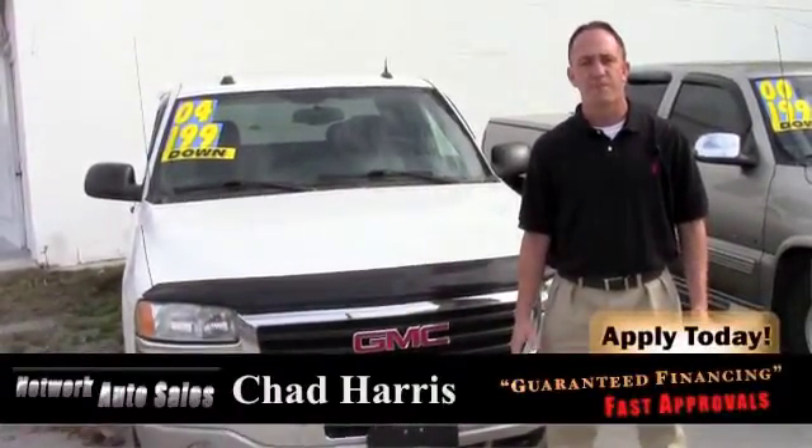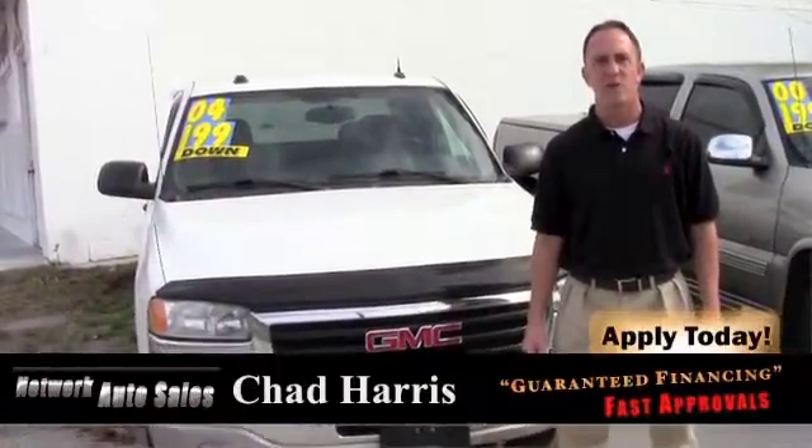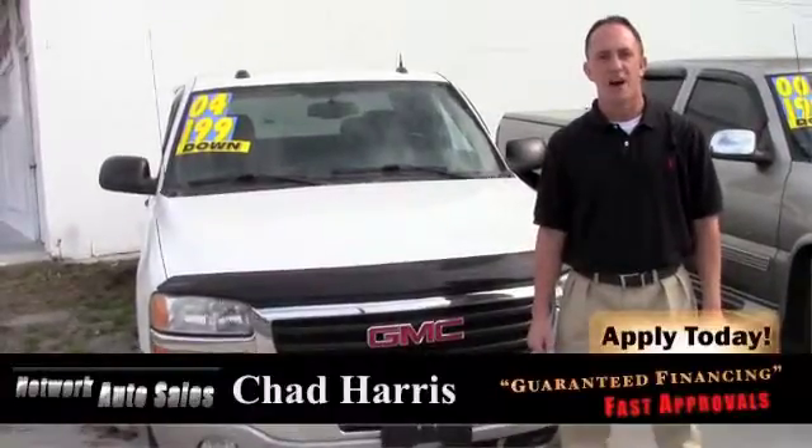It's 4851 San Juan Avenue. We're right on the corner of Cassette and San Juan Avenue on the west side of Jacksonville. Just make sure when you come by you ask for Chad. I hope to help you out.